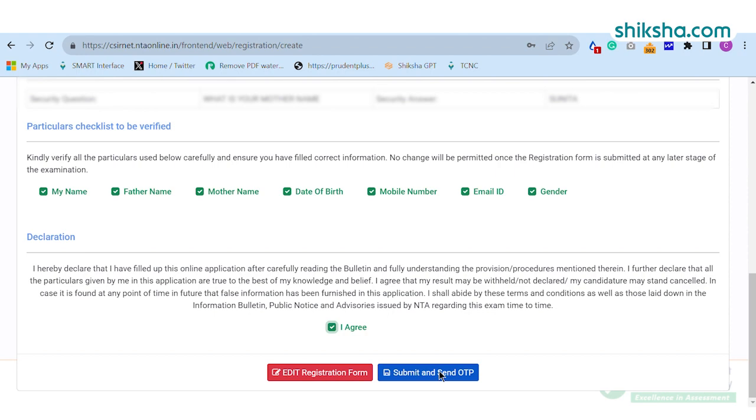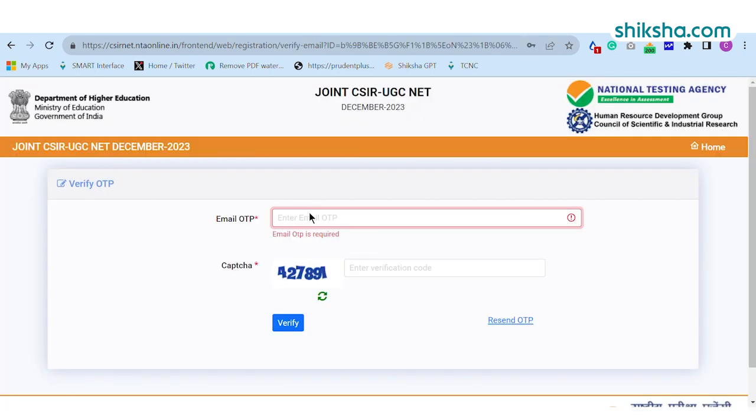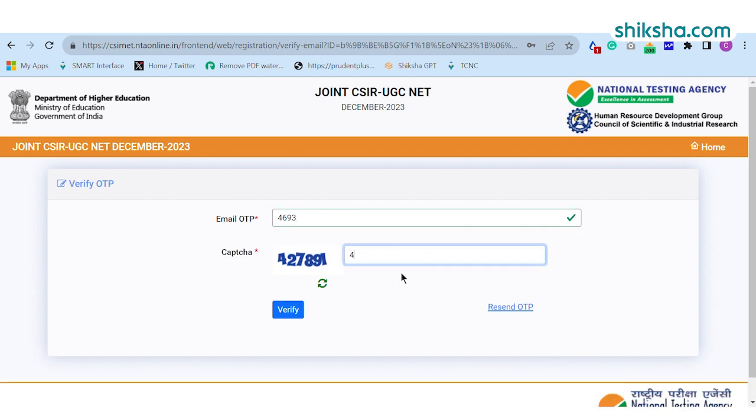Candidates will be required to submit the OTP sent by the NTA on the registered email ID to complete the registration process. After entering the OTP, click on the Submit button to proceed further.